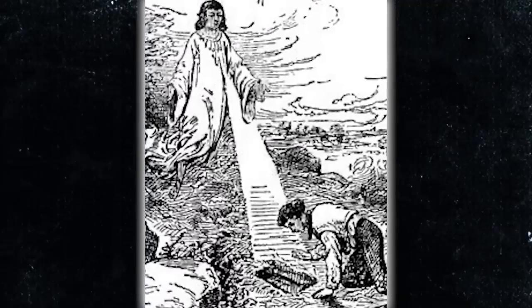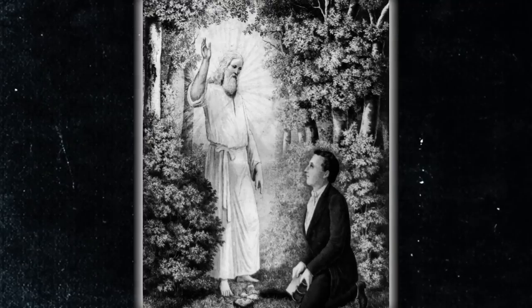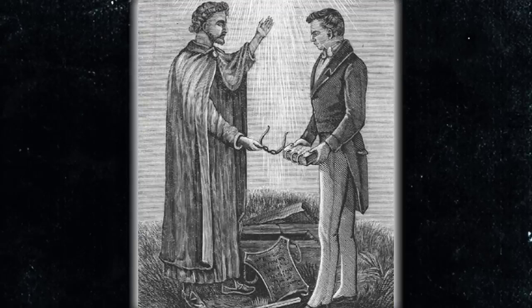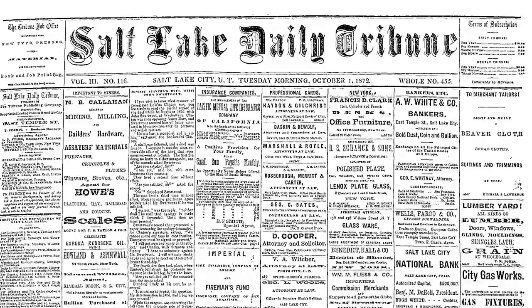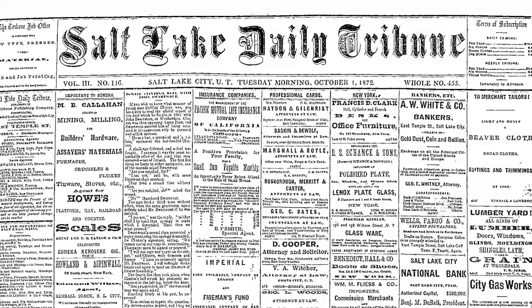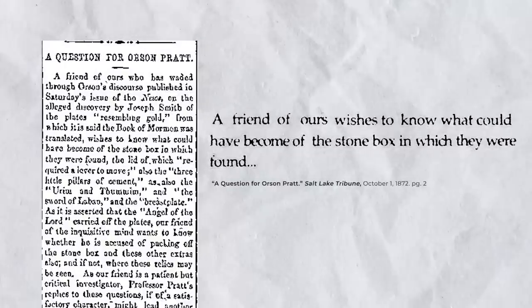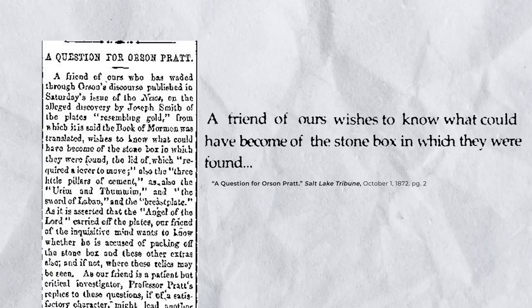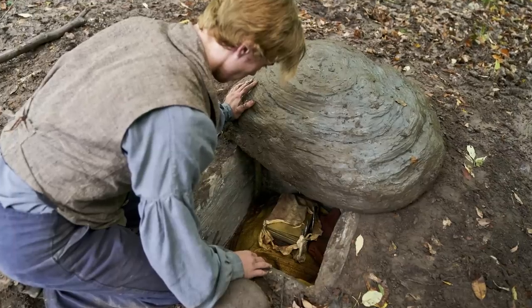Hey guys, so in the past we've talked a lot about Joseph Smith and the golden plates he found in a stone box buried in the side of a hill later named Cumorah. But in 1871 the notoriously critical Salt Lake Tribune called attention to something we don't talk about as much: 'A friend of ours wishes to know what could have become of the stone box in which the plates were found.' So that's the question we'll be exploring today.